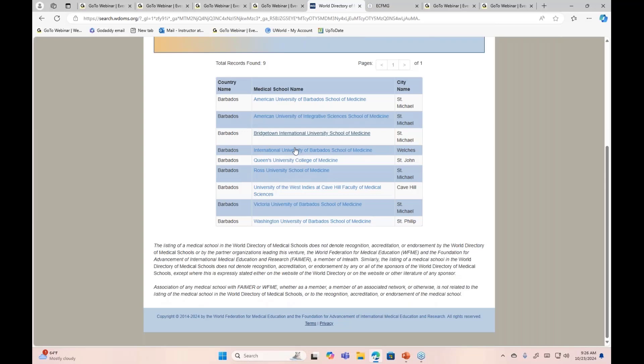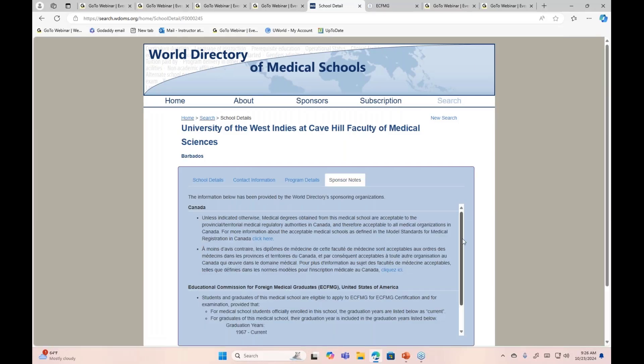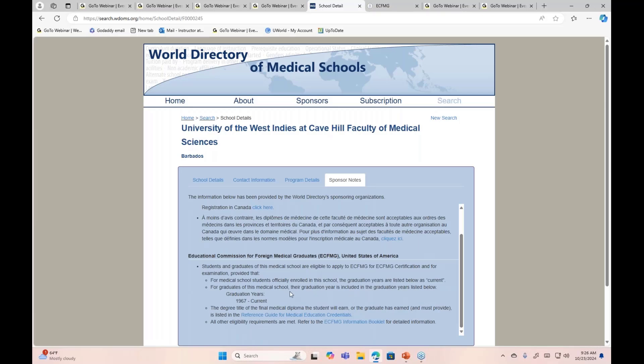These are the medical schools, so you can pick your medical school and then go to the sponsor note and look for the ECFMG sponsor note. You can see here: 'Students and graduates of this medical school are eligible to apply for ECFMG certification and for examination.'